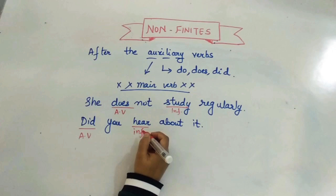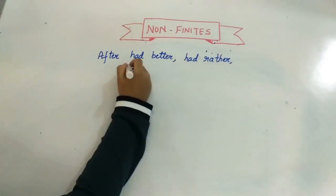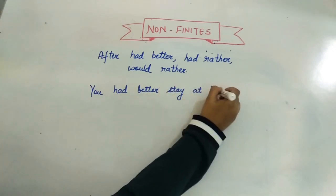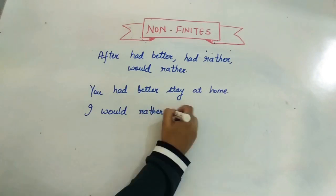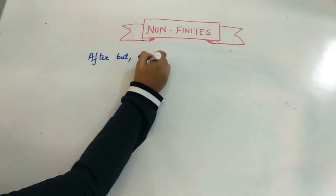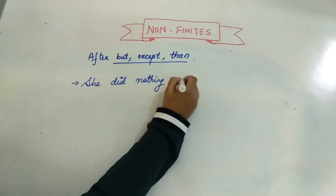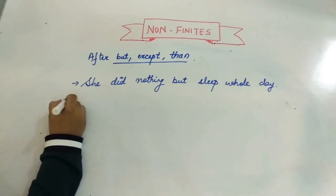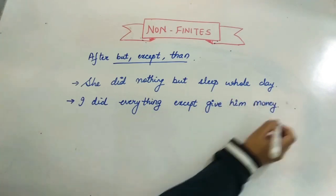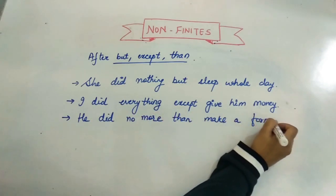After 'had better,' 'had rather,' and 'would rather,' we don't use 'to' plus first form. For example: 'You had better stay at home' and 'I would rather die than beg.' Also, after 'but,' 'except,' and 'than' — which all share the meaning of 'except' — we don't use 'to': 'She did nothing but sleep all day,' 'I did everything except give him money,' and 'He did no more than make a formal request.'